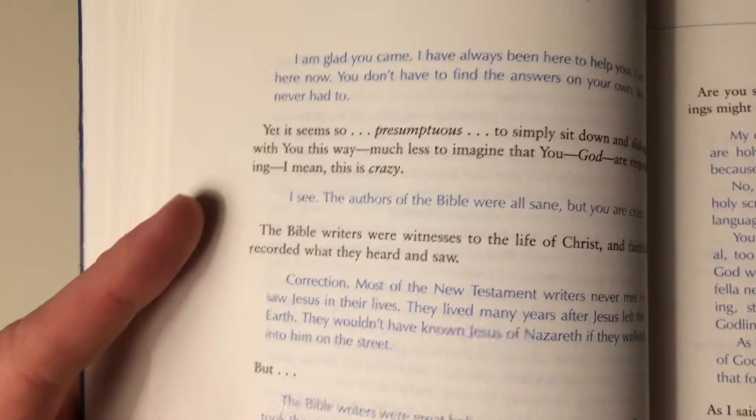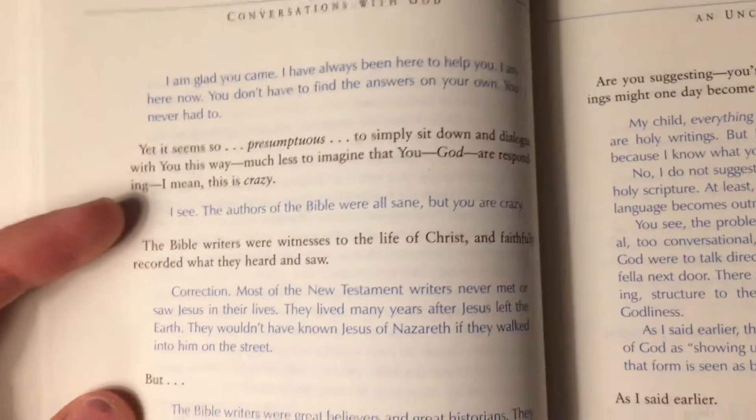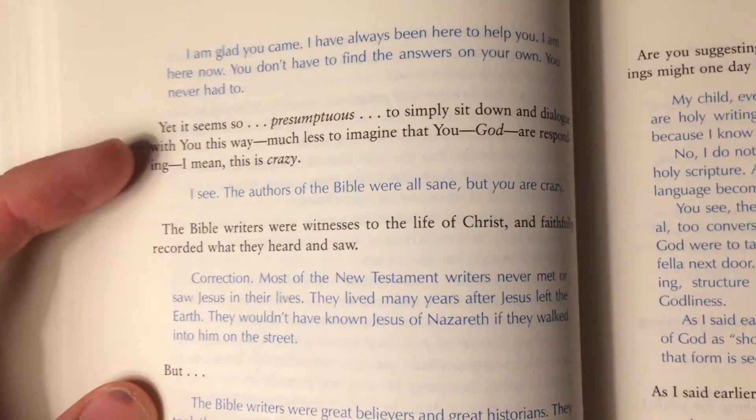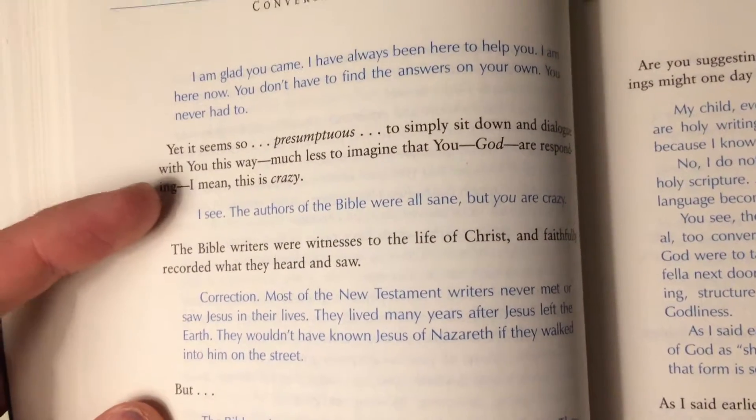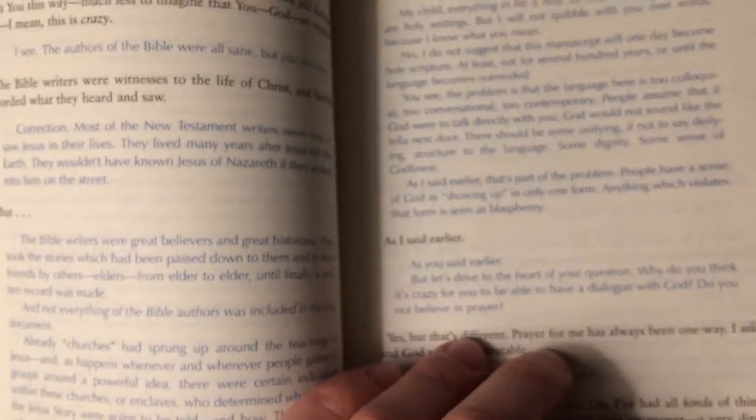The paper itself is quite thin but still of decent quality. They use a very interesting way of showing who's talking — with the black being Neil writing or talking, and the blue being God. I thought that was very clever; it's easy to follow who's talking.